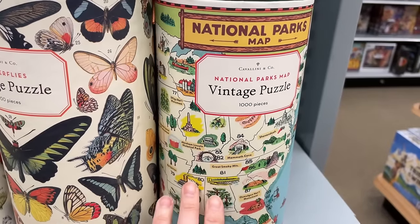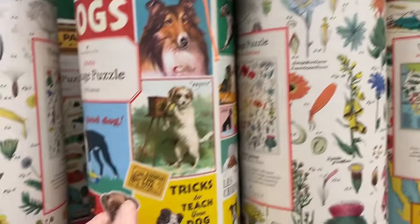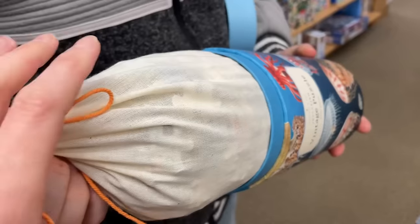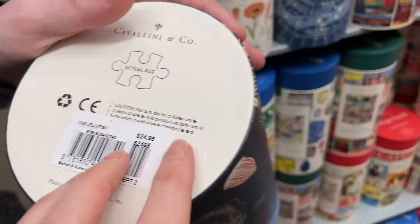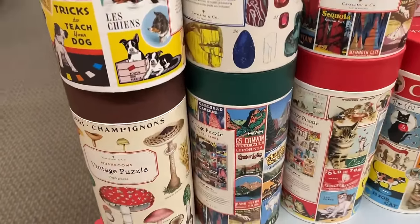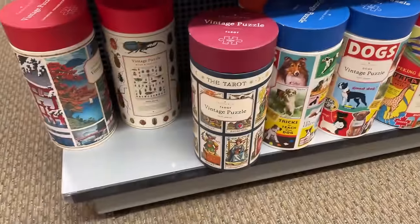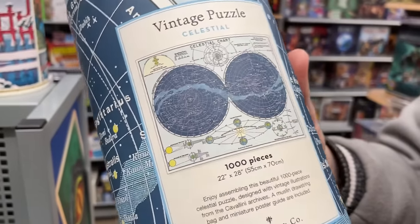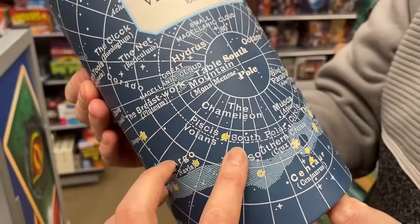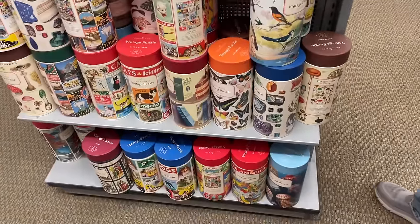We have this one of the map of USA with national parks. We got butterflies, which flowers, a bunch of doggies, more national parks. The packaging is really nice - these are $25, up there. We got some dog ones, some fungus, kitty cats. More national park posters. This is a constellation - a celestial map. This looks like it'd be hard. I'd probably lose my mind doing this one, but they're beautiful.